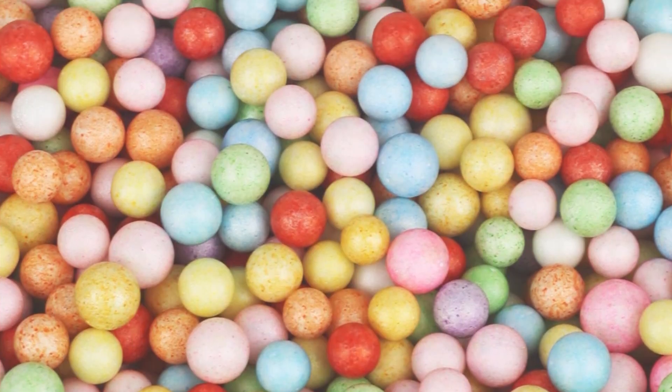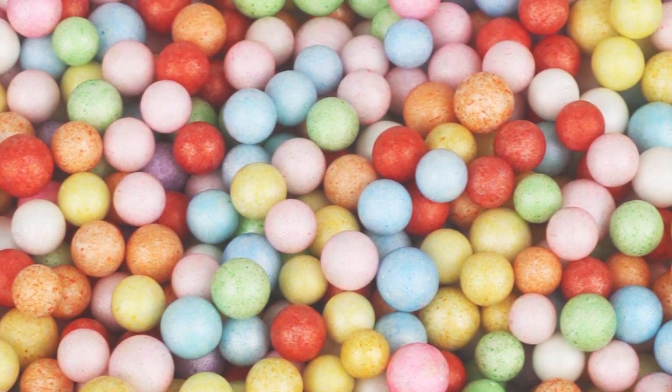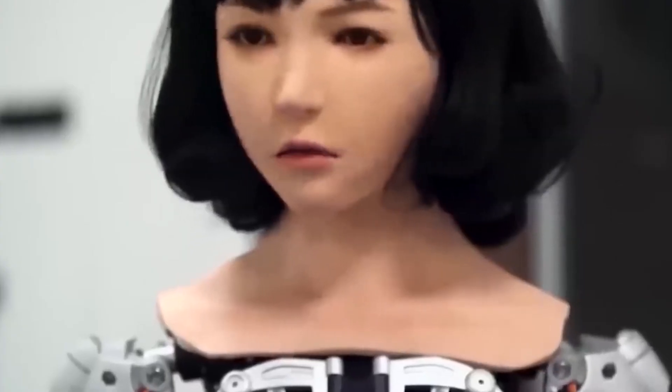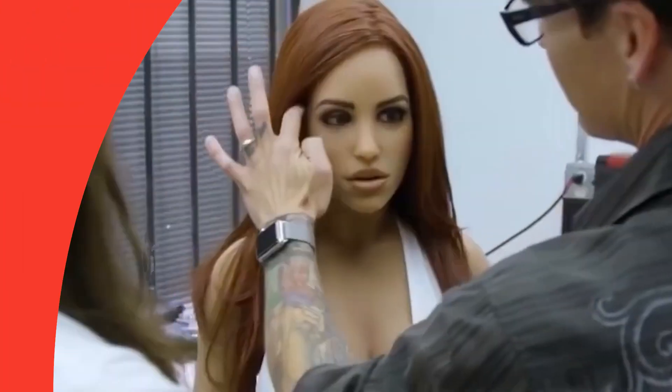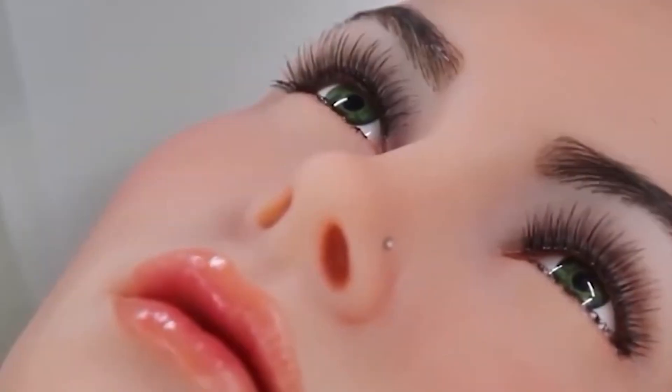Takuchi expresses surprise at how nicely the skin tissue conforms to the robot's surface. However, this effort is only the first step towards developing robots with biological skin. Produced skin is weaker than natural skin and needs a constant supply of nutrients and waste elimination to survive. Takuchi and his team's next steps will be to solve these obstacles and integrate more advanced functional components within the skin, such as sensory neurons, hair follicles, nails, and sweat glands. Takuchi believes that living skin is the best way to give robots the appearance and feel of living creatures, because it is the same material that covers animal bodies.